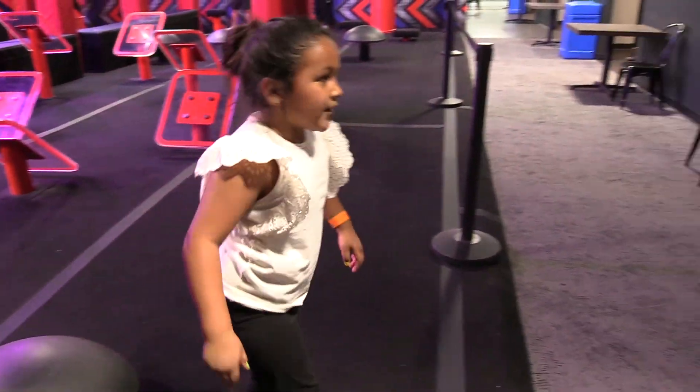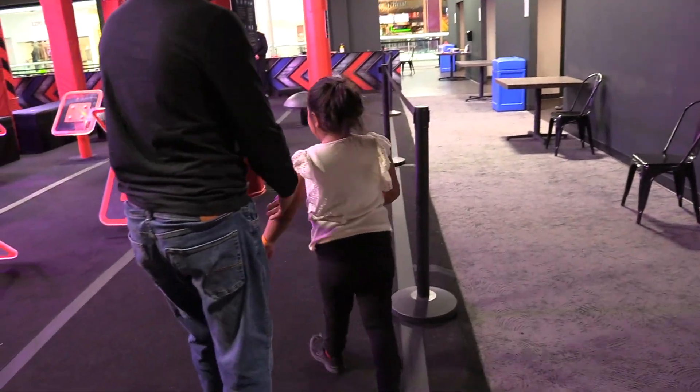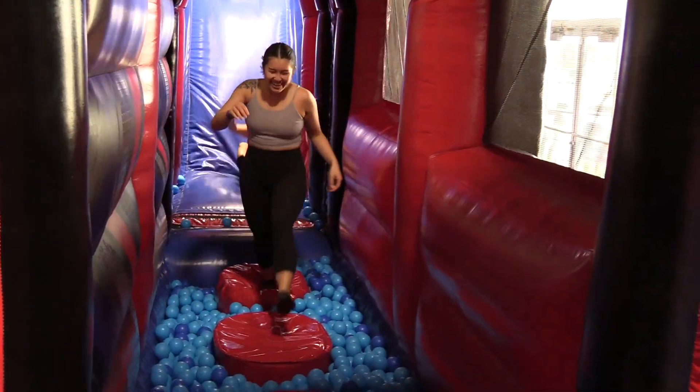Nap time, huh? Oh, definitely. I think the parents also, when they're on the course crushing it, they just have as much fun and then they go home and just relax and have a great rest of their day.